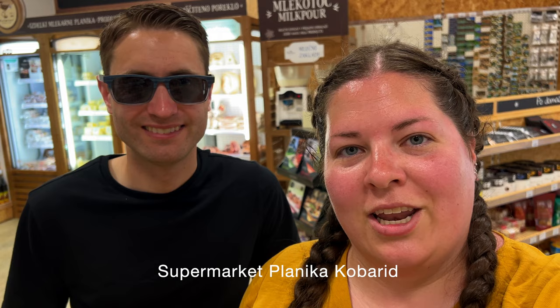We're at a local product market in Kobarid, Slovenia, where everything they sell is made locally as the name suggests. There is so much to choose from — let's go see what they have.